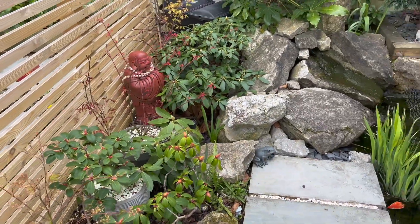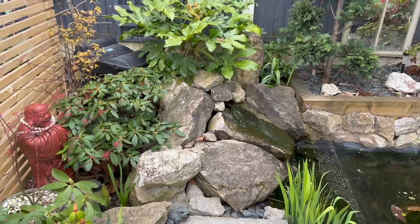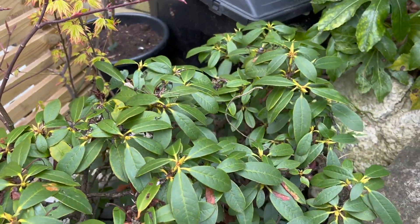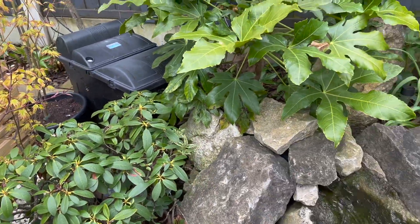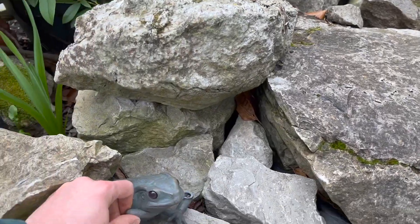Rhododendrons will be flowering soon hopefully. I've just noticed the flowers on that one are really small — I would have thought they'd be a little bit bigger by now. I broke my little frog ornament the other week, which is a shame.